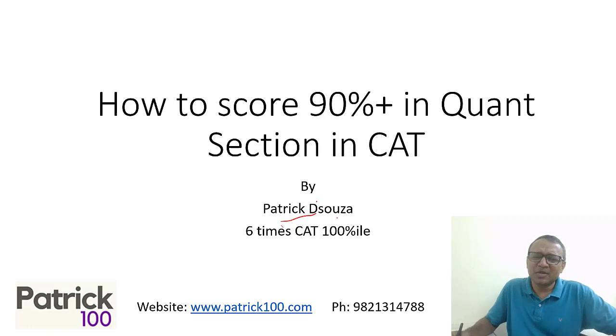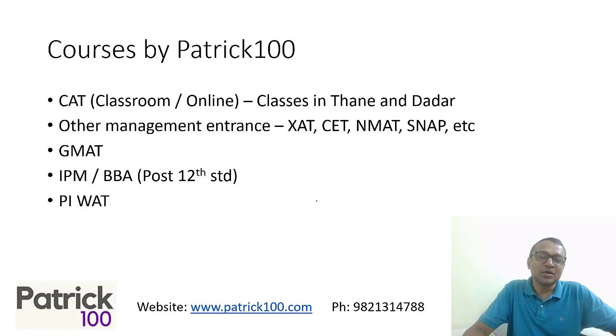My name is Patrick. The idea of this particular video is to help you understand how you can score a 90 plus percentile in the quant section. It's not difficult. You don't require too many marks to score a 90 percentile. Just focus and you will be able to get through. That is what is required.